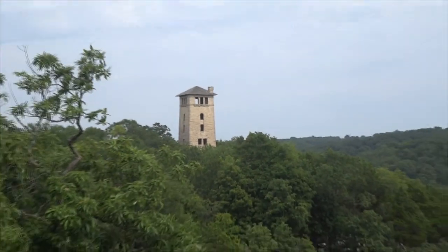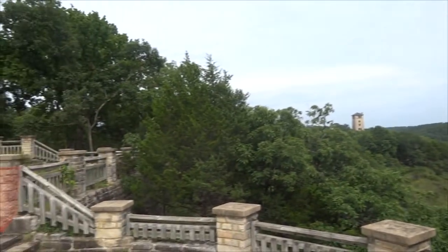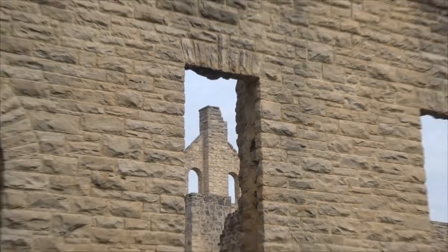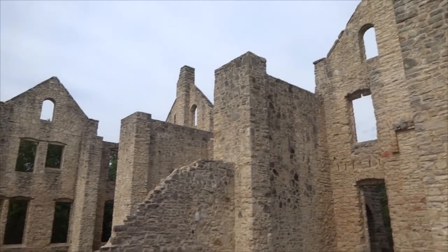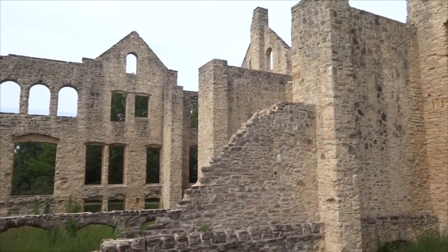In 1976, vandals torched the water tower, and only the ruins of the castle remained. Today, the old water tower is being restored to its original state. In 1978, the state of Missouri purchased the estate and opened it to the public as a state park. The park now includes a large rock natural bridge and caves that once served as a hiding place for thieves and counterfeiters.